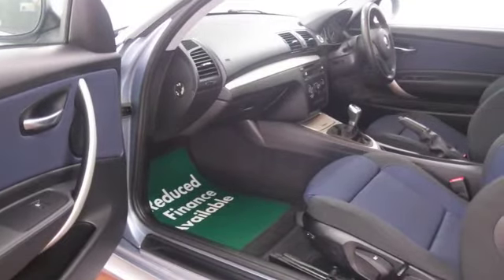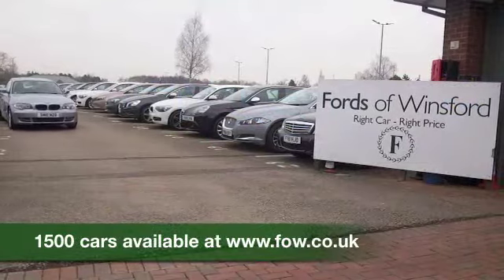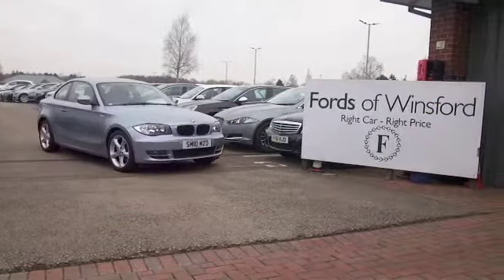Maybe this is the car that's going to make its way home with you — well why not find out. Ring and reserve with no obligation, bring your licence with you, have a test drive and come and discover this great car for yourself at Fords of Winsford.